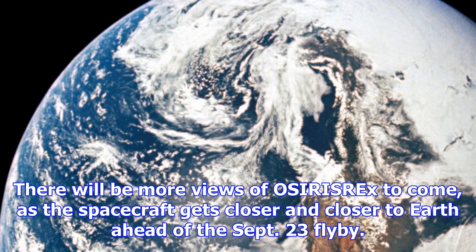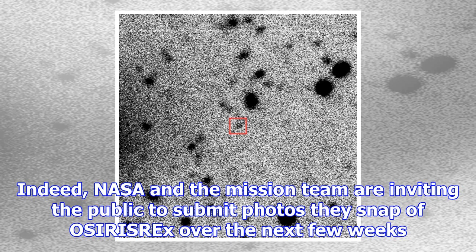There will be more views of OSIRIS-REx to come, as the spacecraft gets closer and closer to Earth ahead of the September 23rd flyby. NASA and the mission team are inviting the public to submit photos they snap of OSIRIS-REx over the next few weeks.